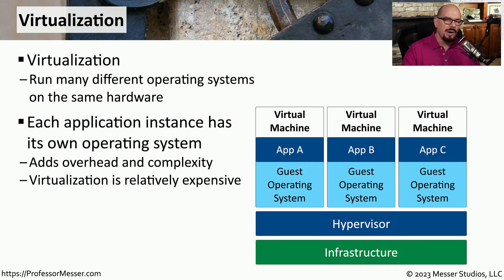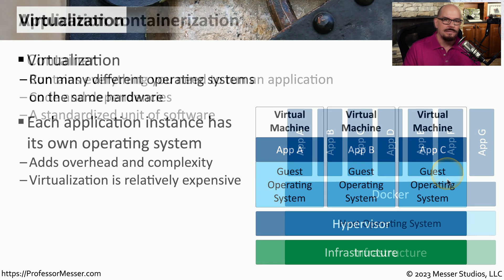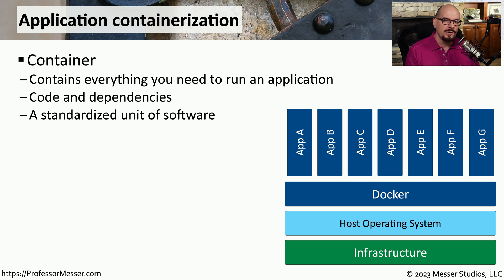Looking at this diagram, you can probably see where different inefficiencies might be. For example, if every guest operating system on this hypervisor is running exactly the same OS — maybe the same Linux or Windows operating system — you still need to run three separate instances of that operating system even though they're all identical. To address some of these inefficiencies, some organizations are moving from a virtualized environment to a containerized environment. Containerization allows multiple applications to run simultaneously on one single piece of hardware, where the container holds the applications that sit on top of the container software.